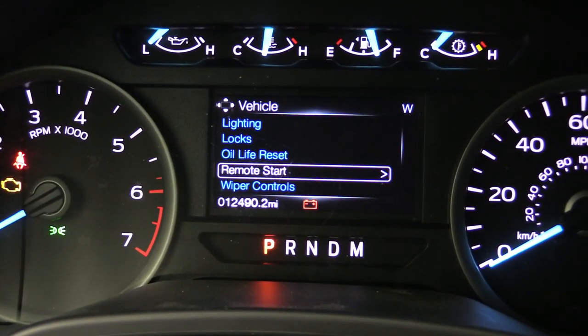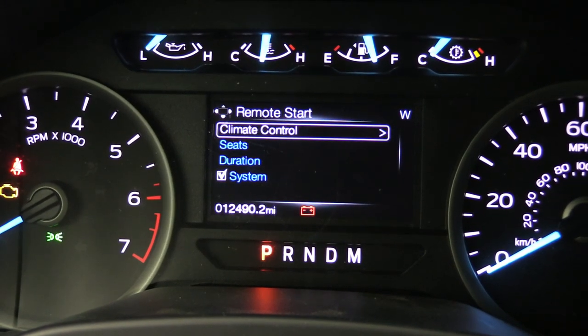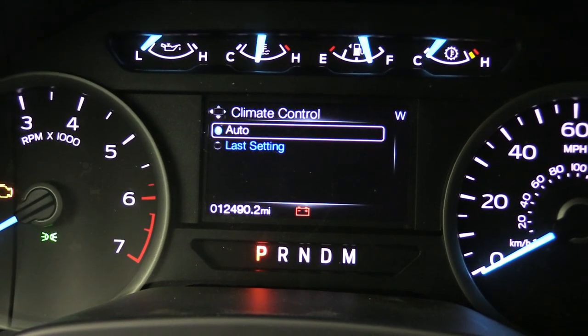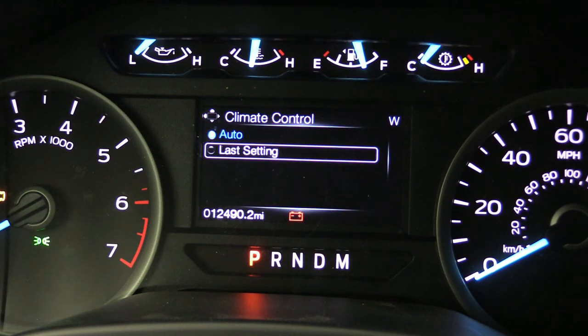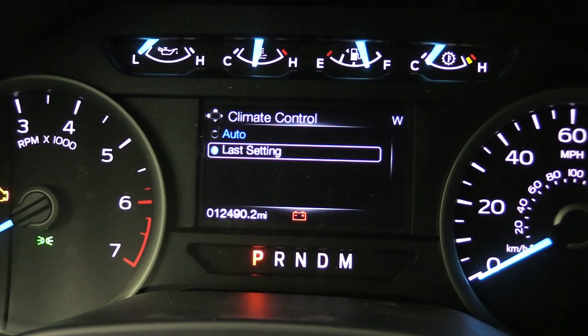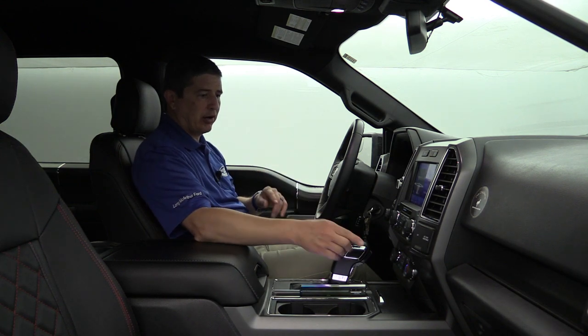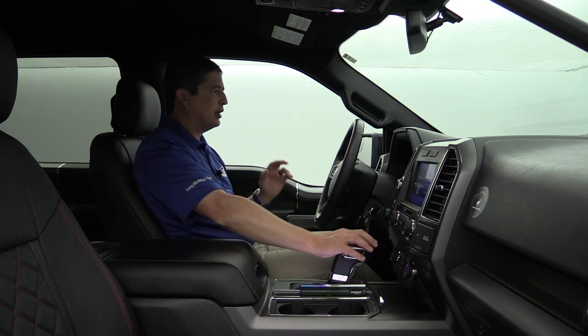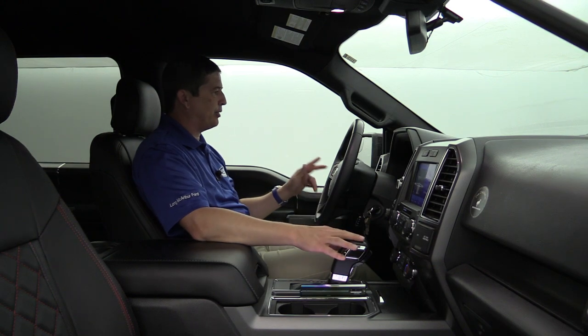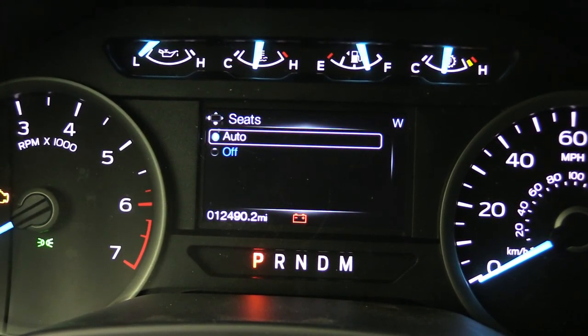Under remote start, for my vehicle I have heated seats but not a heated steering wheel, so you see climate control seats. If you have a heated steering wheel, you'll see steering wheel there as well. Go to climate control — mine says auto. Auto means it's going to turn your defrost on and warm the vehicle up. Last setting means it's going to turn the vehicle on and put the climate where the last setting was when you got out. Right now I have it on cool with the fan on three notches, so that's what will turn on when I remote start via the app. Going down to seats — auto means it'll turn the heated seats on. I want to turn that off during summertime, so I'm going to click that to off.